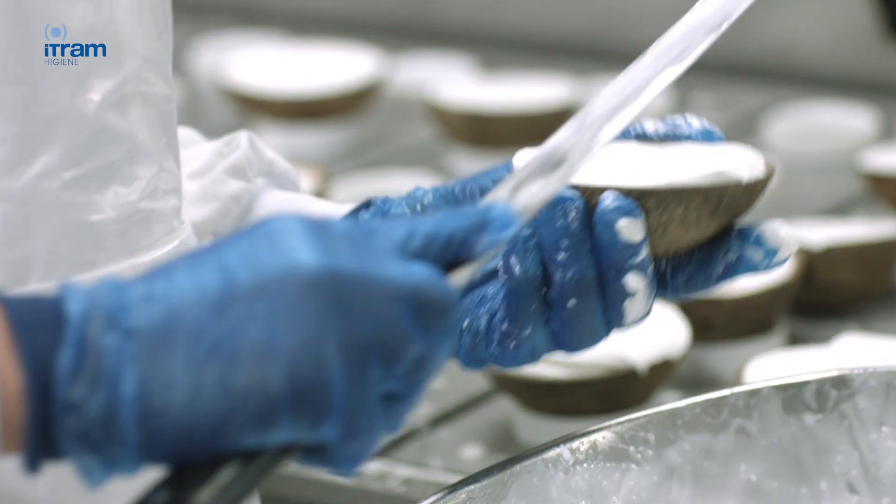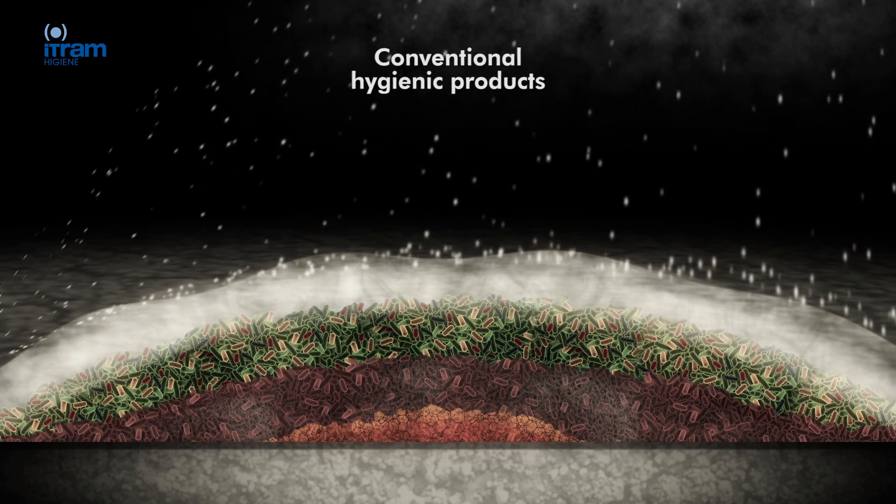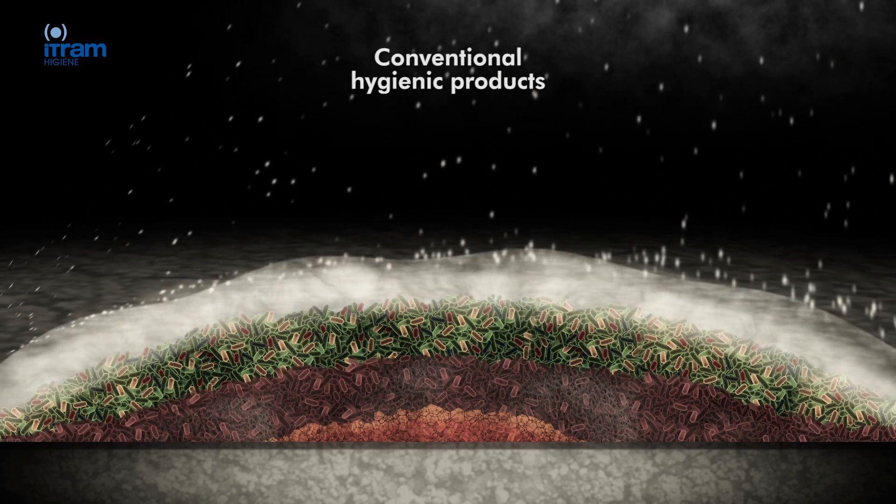Conventional hygienic products are not efficient in the elimination of biofilms since they can't break the layer of polysaccharides, and this increases the risk of recontamination.